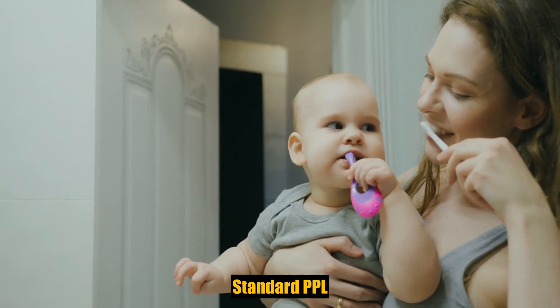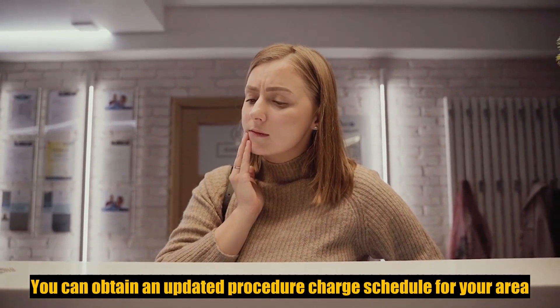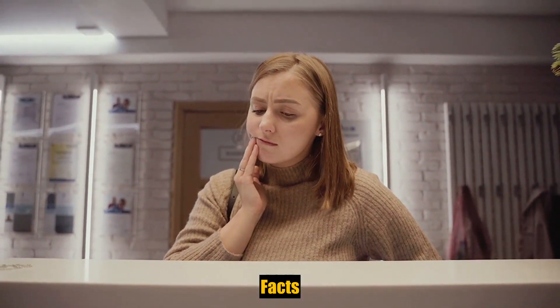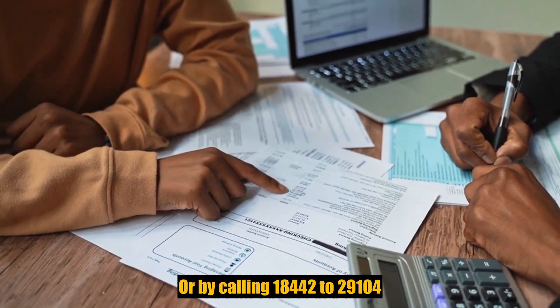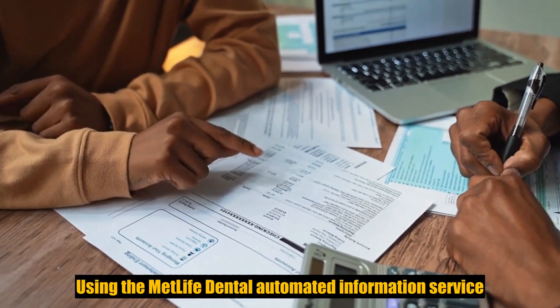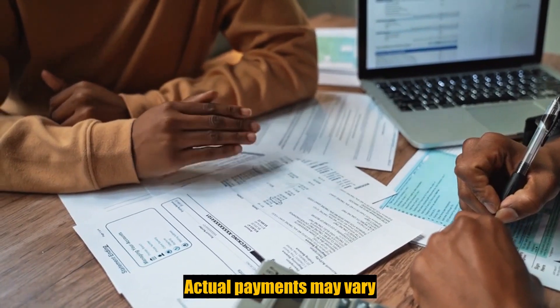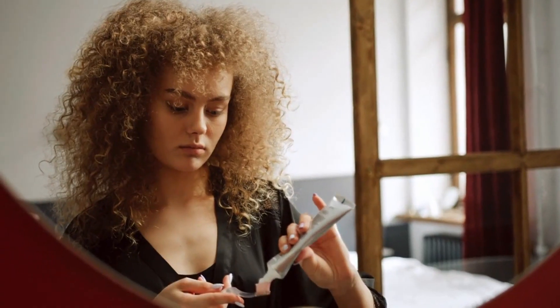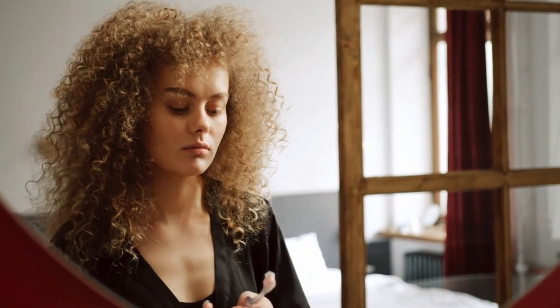Indemnity with PPO, standard PPO: you can obtain an updated procedure charge schedule for your area by fax or by calling 1-844-222-9104 and using the MetLife dental automated information service. Actual payments may vary from the pre-treatment estimate depending upon annual maximums, plan frequency limits, deductibles, and other limits applicable at time of payment.